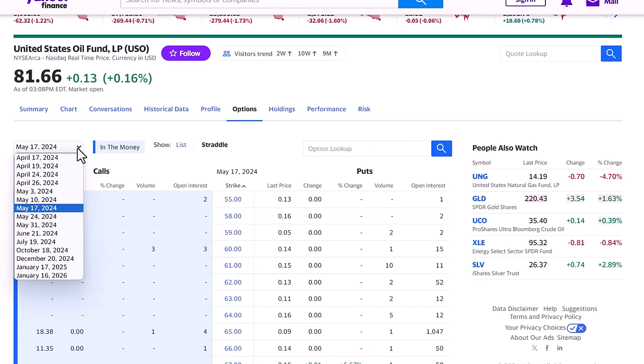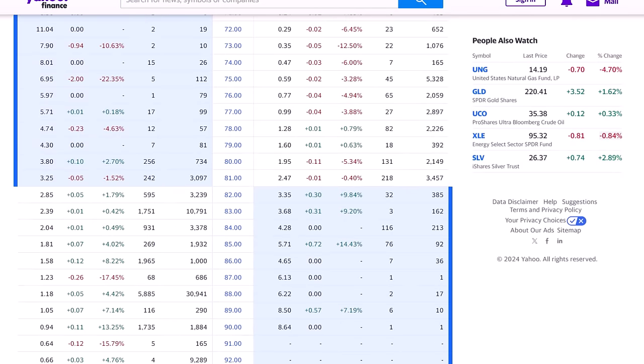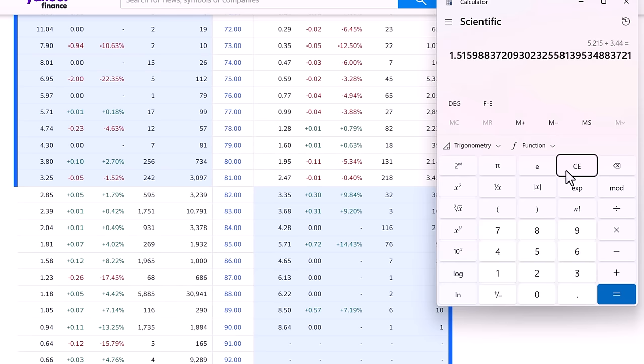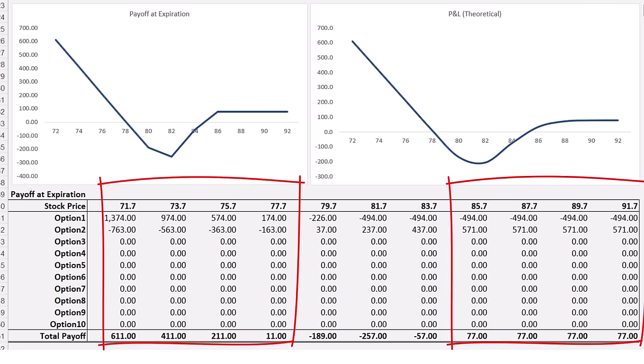Putting the put-back spread strategy to work using the May 17th options, we're selling the $85 strike put options and collecting $5.71 a share, while buying two of the $81 put options for $2.47 each. Collecting $5.71 minus $2.47 and $2.47 means we end up collecting $0.77 a share for this investment — a net credit. With this example, you make money even if the USO closes above $84.51 or if it falls below $77.77 a share.